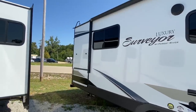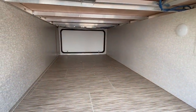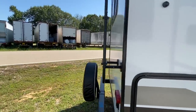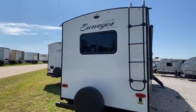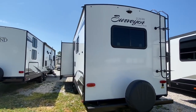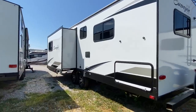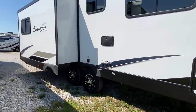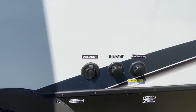This unit does have one slide out. Let's check this storage area out. That is a basement also — the one we just opened goes all the way across. Here are your hookups for your sewage, water, and notice the cable/satellite hookup there.